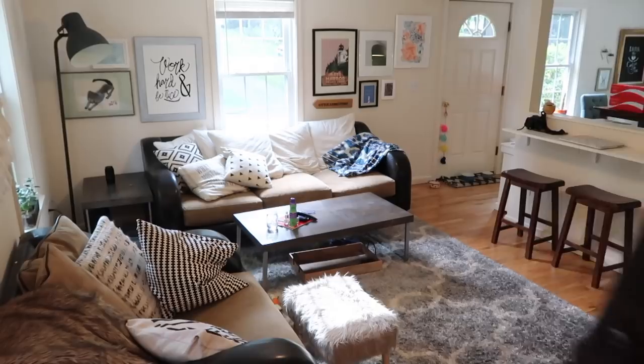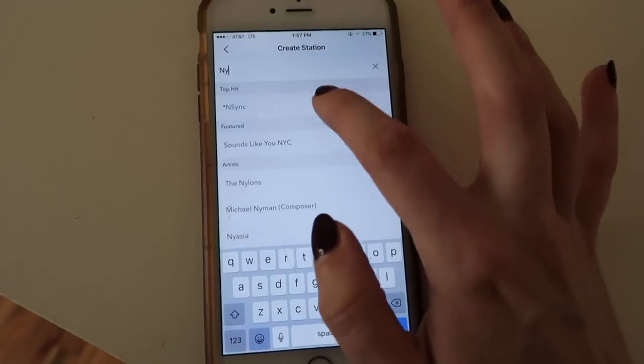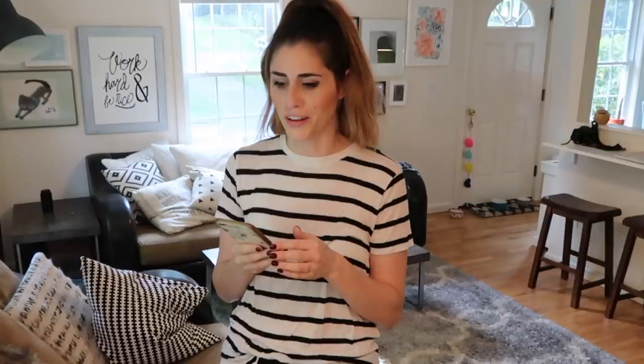First thing I need to do is get into comfortable cleaning clothes. Next we need some tunes, because you can't clean without tunes. If you haven't cleaned the house while listening to boy bands, you've been doing it wrong. And then the final thing you need to do is crack open a cold beer. Once you are cleaning your house, listening to NSYNC and drinking a beer, you're going to thank me.